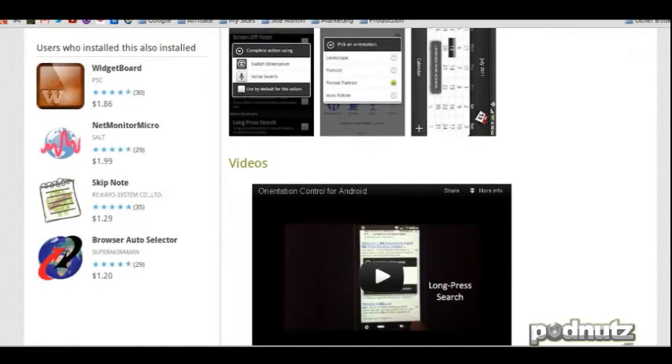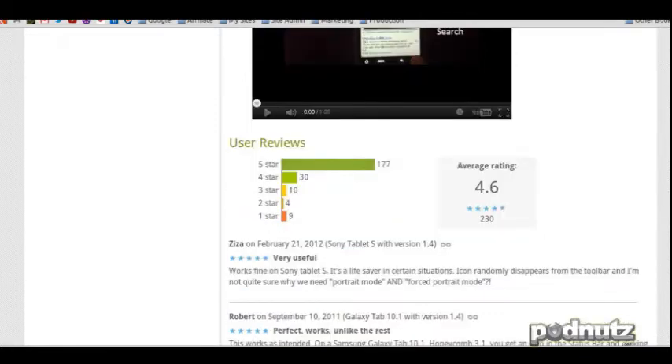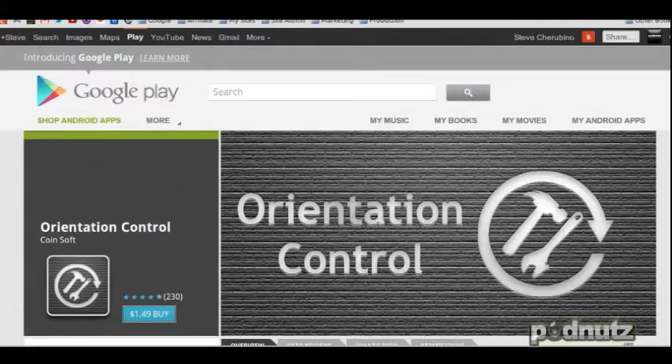I was going to try it before we got here, but I got a phone that's on update six out of eleven and it's only 23% done — 24 now, 25. It's been going for 20 minutes. You're doing updates on your phone? I'm doing something. We'll talk about that later.